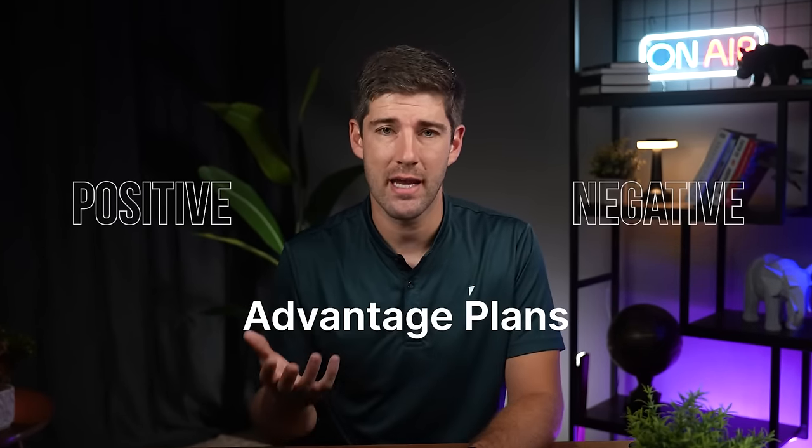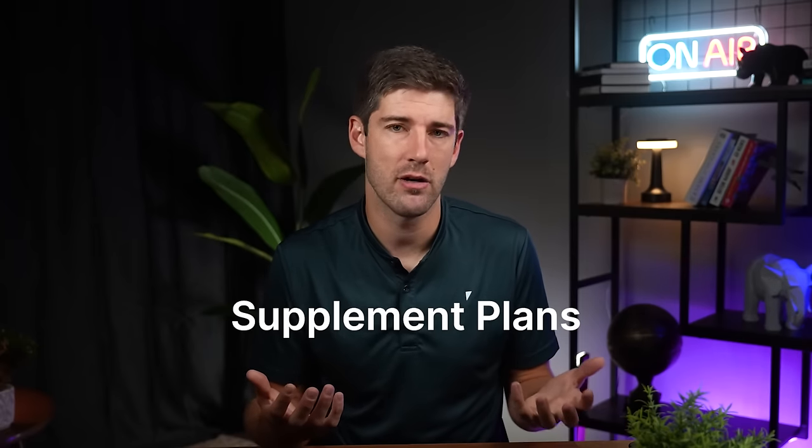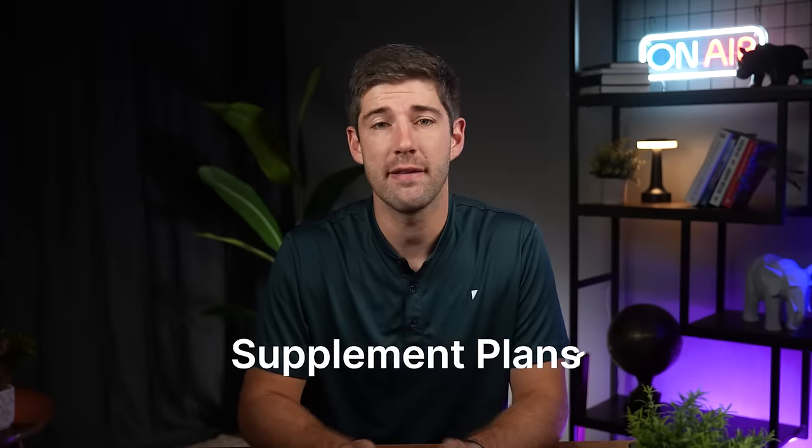Before we get too far into this, I need to warn you. I am going to say positive and negative things about both Medicare Advantage plans and Medicare Supplement plans. I'm going to present the facts around these plans with the data available to us today, and I'm going to claim that this is as unbiased and unexaggerated a video that you will see on this topic, because frankly, I don't care which one you choose. I only care that you have the plan that you are comfortable with and that you feel will protect your health and finances.